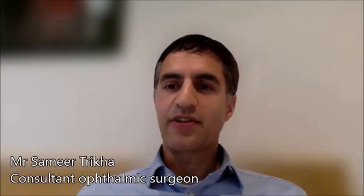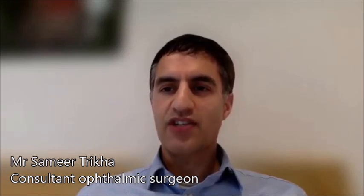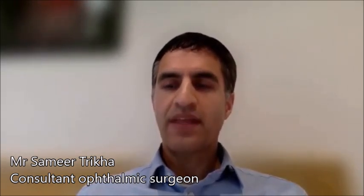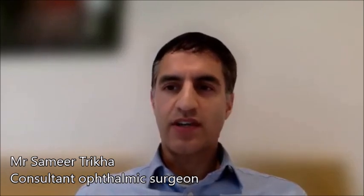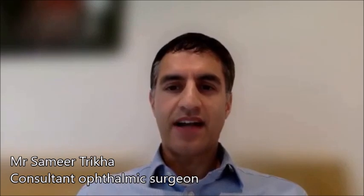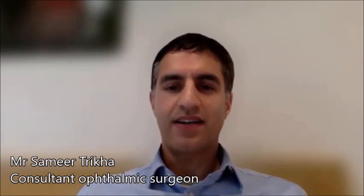Good afternoon. My name is Mr. Samir Trika. I'm a consultant ophthalmic surgeon with a specialist interest in cataract surgery as well as glaucoma, and I'm based in the Harley Street district of central London. Specifically, my practice is based at London Clinic Eye Centre, which is at 119 Harley Street.